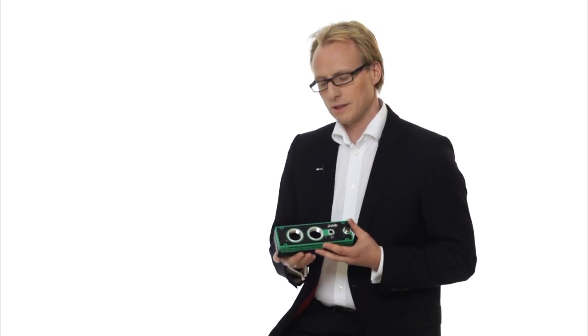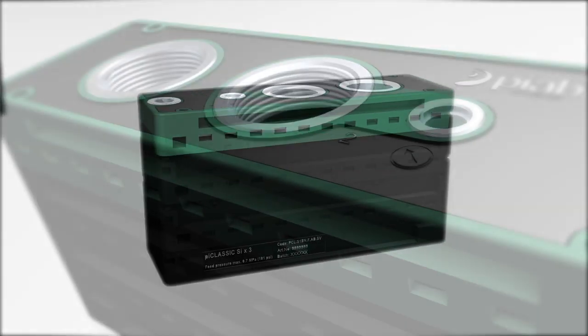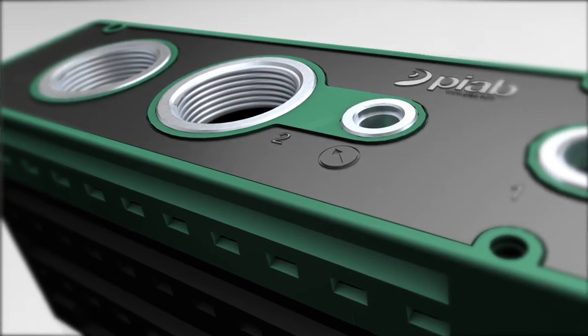It is a modular pump that can have configurable 7,000 different variants, compared to conventional mechanical pumps.